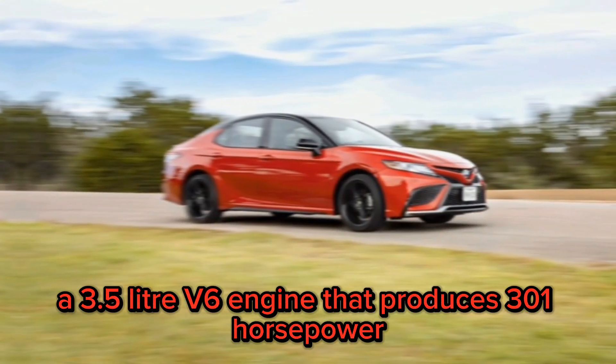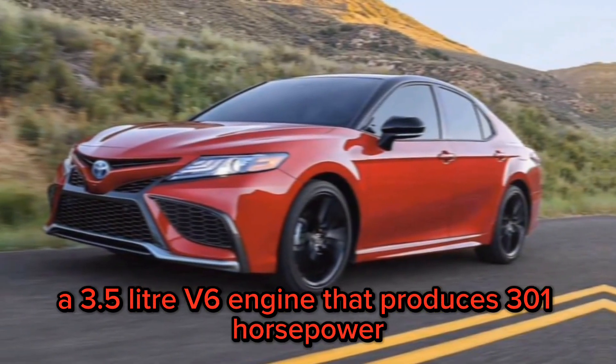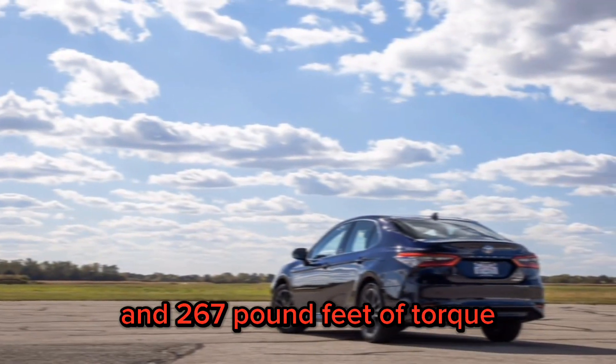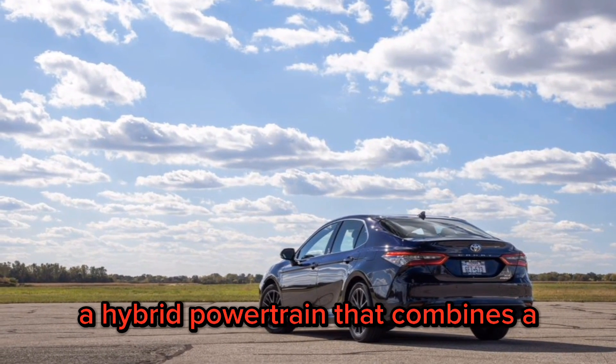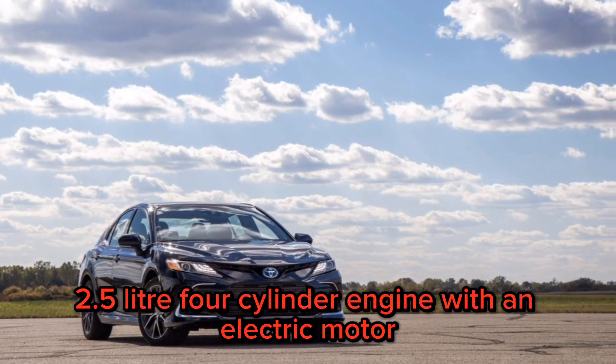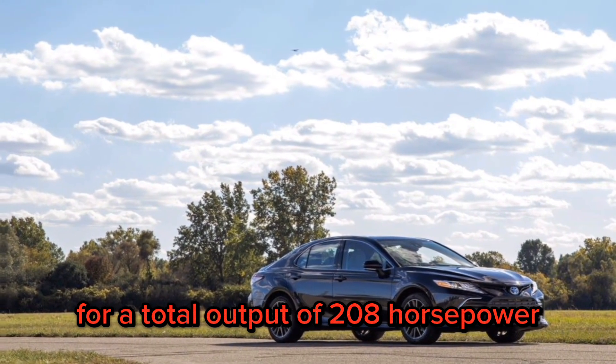A 3.5-liter V6 engine that produces 301 horsepower and 267 pound-feet of torque. A hybrid powertrain that combines a 2.5-liter four-cylinder engine with an electric motor for a total output of 208 horsepower.